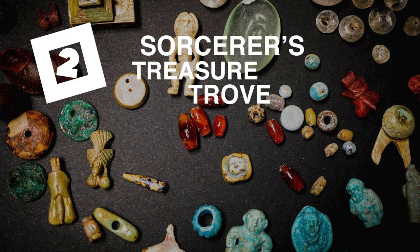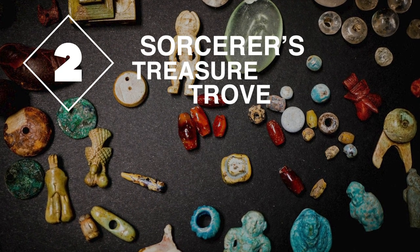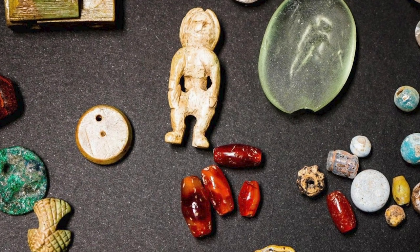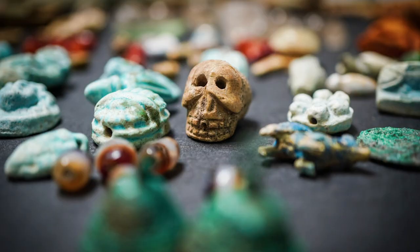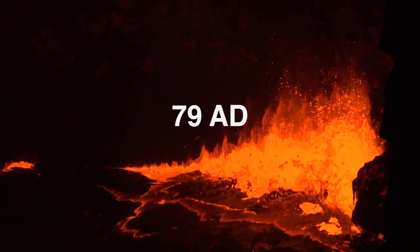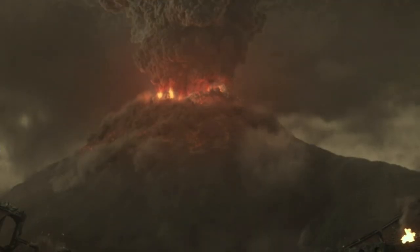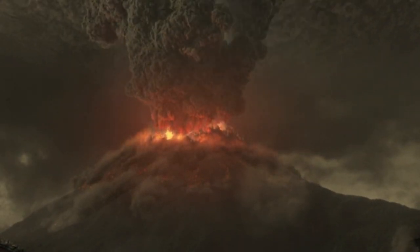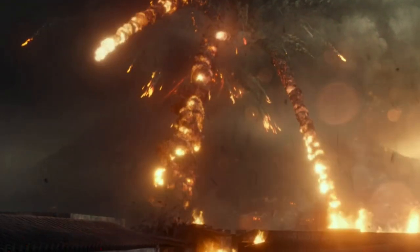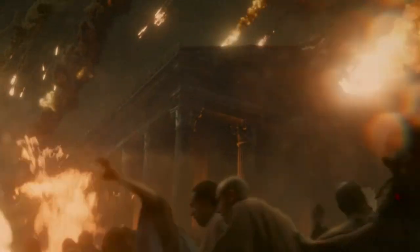Next up are these enchanting little objects known as the Sorcerer's Treasure Trove, which were discovered in 2019 at the site of Pompeii in southern Italy. They were frozen in time from that fateful day in 79 AD when Mount Vesuvius violently erupted — it's thought that the thermal energy released by the blast was 100,000 times stronger than the atomic bombings of Hiroshima and Nagasaki.